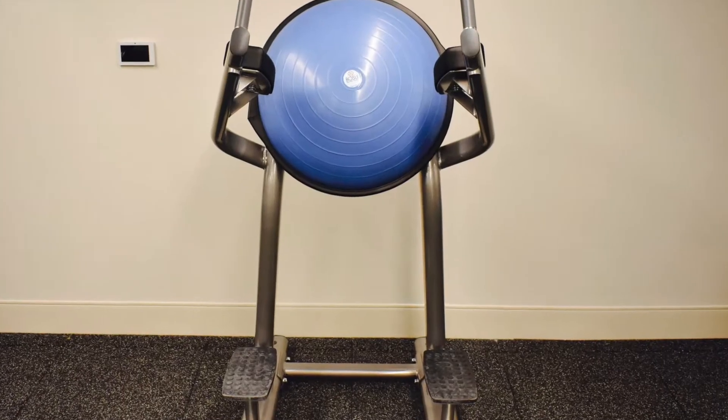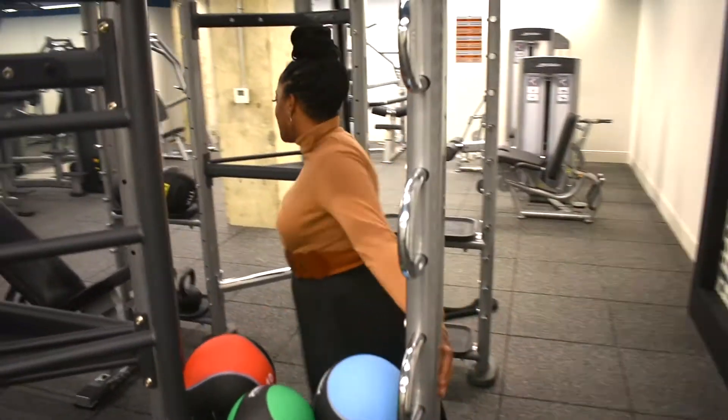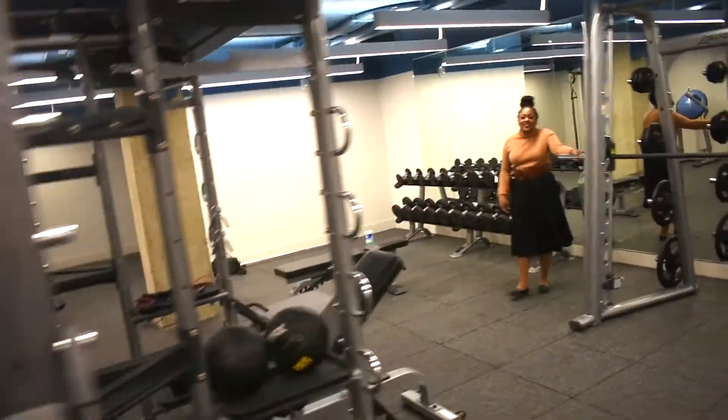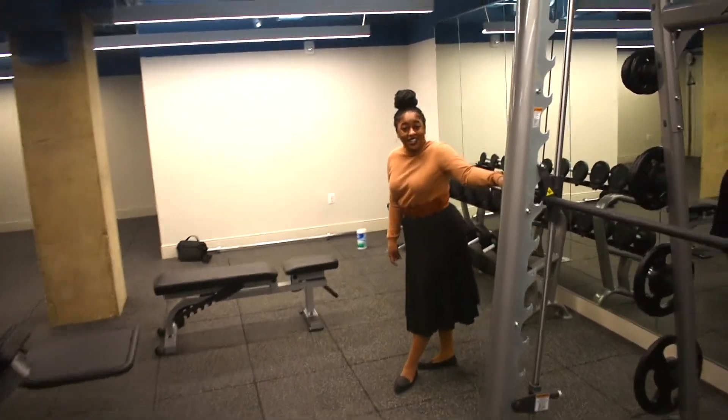So you're going to have the BOSU ball, you'll have the Synergy, you'll have the kettlebells, the weighted medicine balls of course, you do have your bar bench, and then of course some jump ropes for you to get in a more intense workout. And you gotta have your free weights, your Smith machine, and of course all the equipment to get the job done.